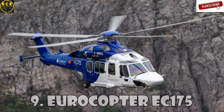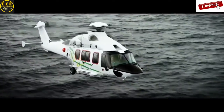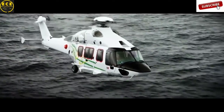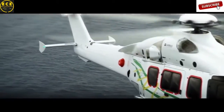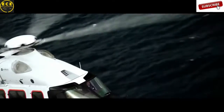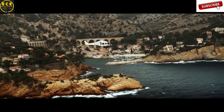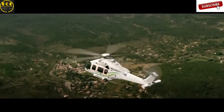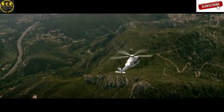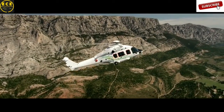The Eurocopter EC-175, also known as the Airbus H-175, is a mid-range helicopter created by Airbus Helicopters. It was manufactured in 2008 and certified three years later for civilian use and transportation. The EC-175 is equipped with a digital engine management system and has a five-blade rotor. Its flight range is almost 1,300 kilometers, and this helicopter costs $7.9 million.